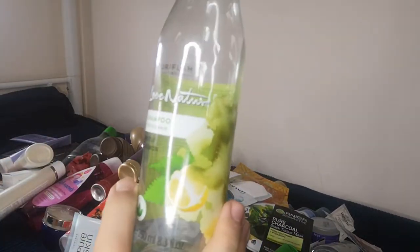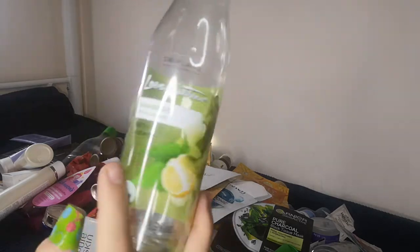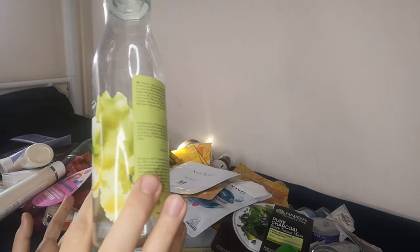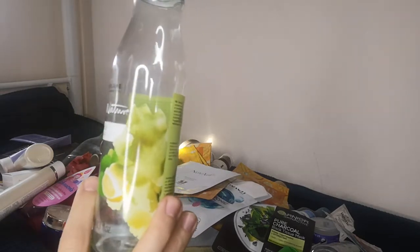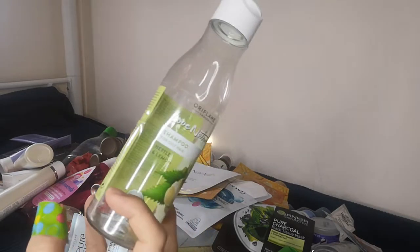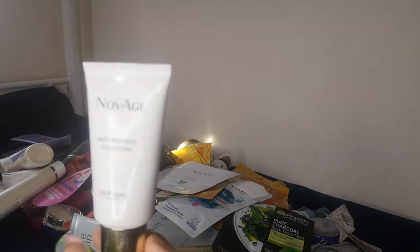I also have the Love Nature shampoo for oily hair with nettle and lemon — the lemon fragrance is very prominent. It's very good and helps remove oiliness from the hair, so it's something you can use if you have that issue. I also ordered the Novage anti-redness solution from Oriflame but it expired one and a half months after I started using it, so I couldn't finish it.